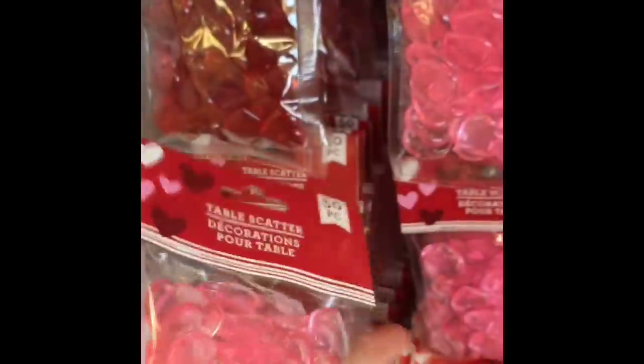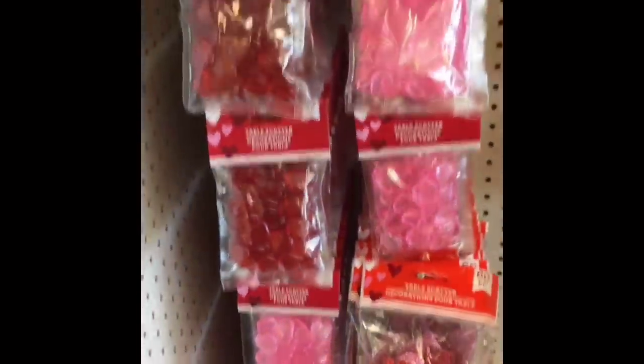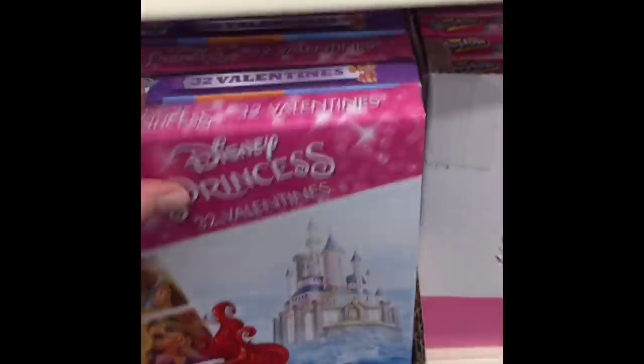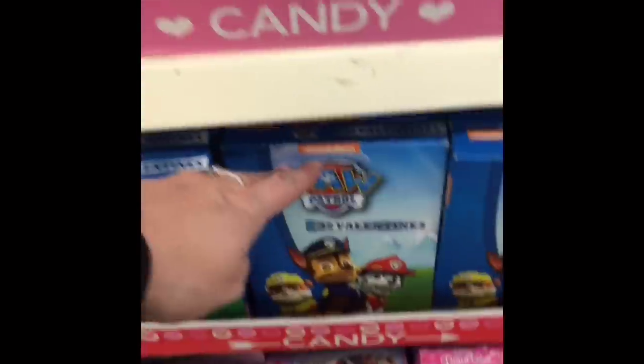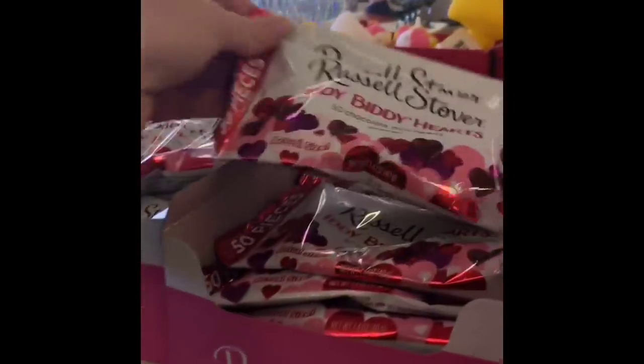These headbands were really fun — I love the sequin hearts on top. They had red and pink. And I also thought these table scatters were really cool, they had pink and red and were like jewels. Very fun for a DIYer or crafter. Here are some of the Valentine's Classroom Exchange cards — they had some Disney Princess cards, My Little Pony, and Shopkins. These are nice because they come with 32 valentines.